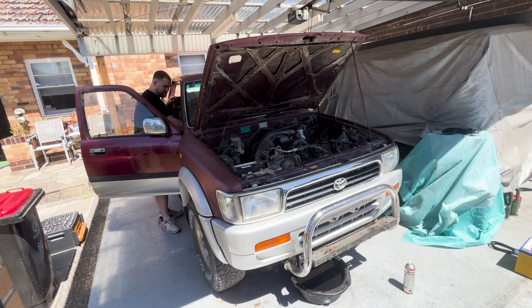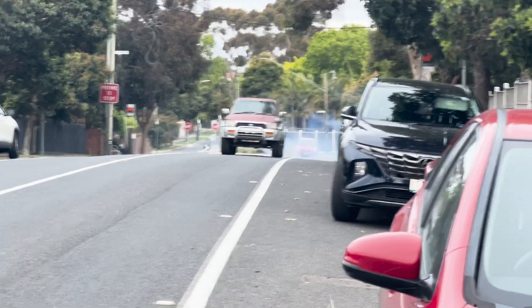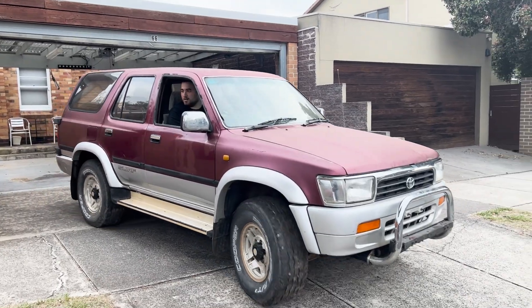In the last couple of videos, you would have seen that we got this absolute clapbox running and driving, which is a huge step in the right direction. However, there's an old saying — two steps forward, one step back — and that is exactly what we have encountered with this particular car.